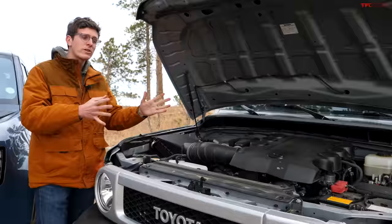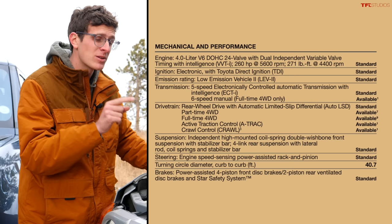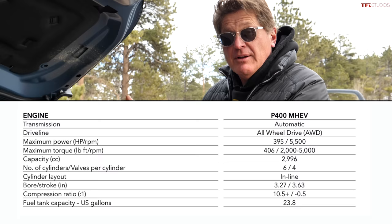Here in the US the FJ Cruiser was only available with one engine - the 4.0-liter V6, the same engine used in the current 4Runner, the Tacoma, and the 70 Series Land Cruiser abroad. It's an iconic engine developing around 260-270 horsepower, mated to a 5-speed automatic, though a 6-speed manual was available. For 2020, Land Rover brought back the Defender. Around the world there's a plethora of diesel and gasoline choices, but in America we only get a four-cylinder turbo and a mild hybrid six-cylinder turbo.